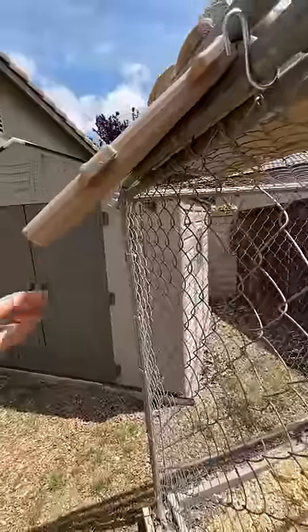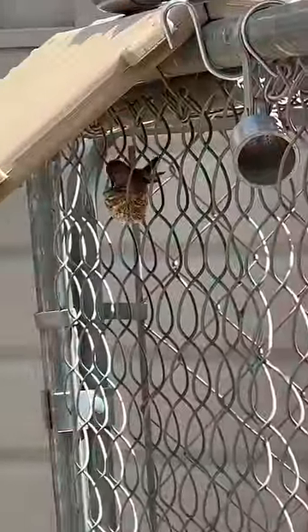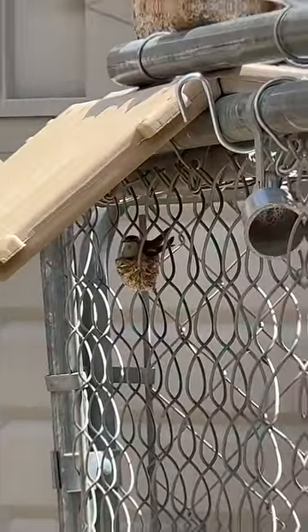And don't worry — this flap does not bend inwards, it can only bend outwards. Mama hummingbird was happy with my modifications and was already adding more twigs to her nest. A rainstorm is due to hit this Thursday, so I'll keep you posted on how well it works.